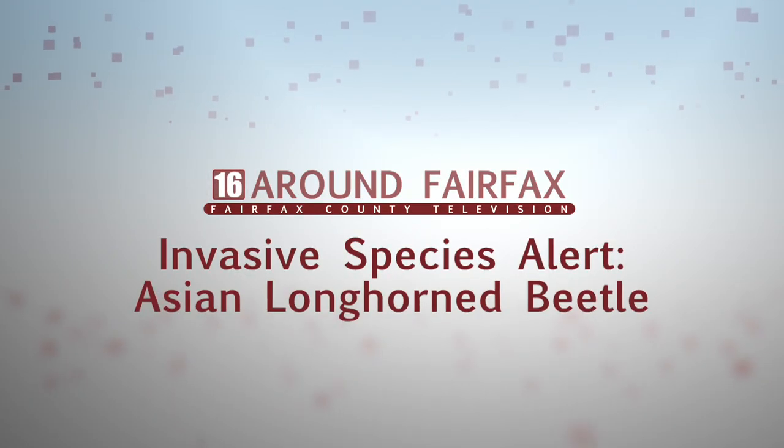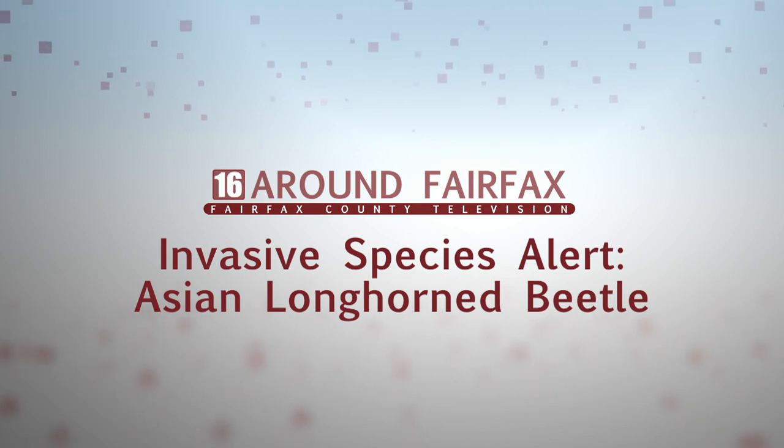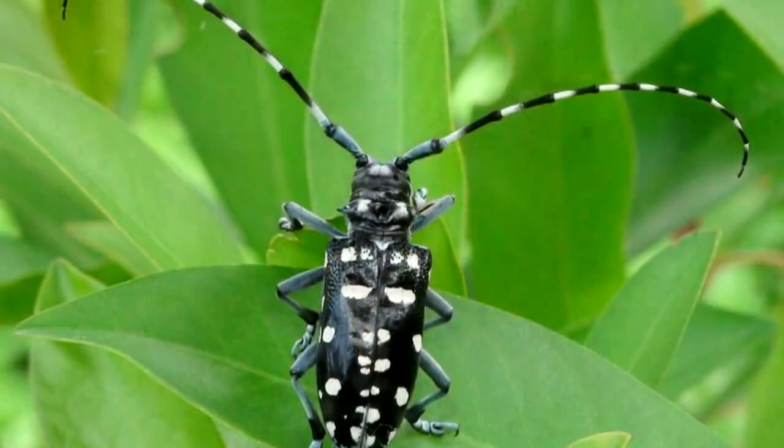August is tree check month, so in particular we want folks to be looking out for the Asian longhorn beetle. The Asian longhorn beetle, like the name suggests, is from Asia — specifically China — and it was imported likely through wood packing materials such as pallets in the early or late 90s into New York City.